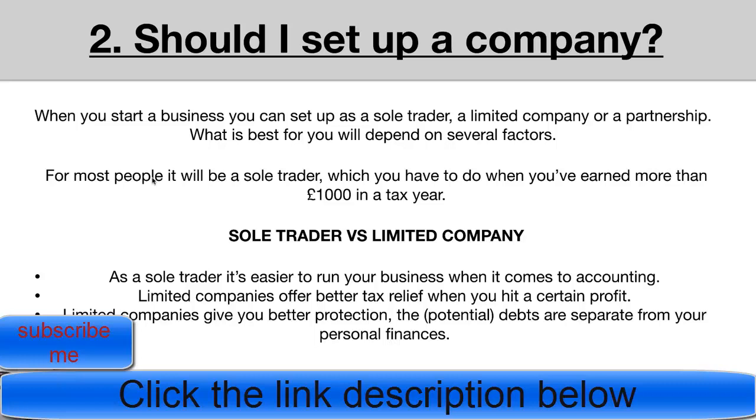If you have a family and a mortgage on your house, the advantage of a limited company is that if your dropshipping business becomes liable to pay money, your home is completely safe and not at risk. Again, this information is from the gov.uk website and is correct to my knowledge as of March 2020.